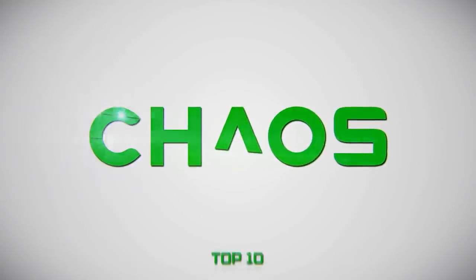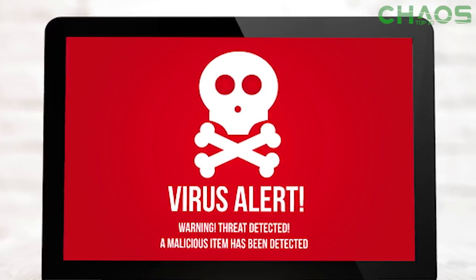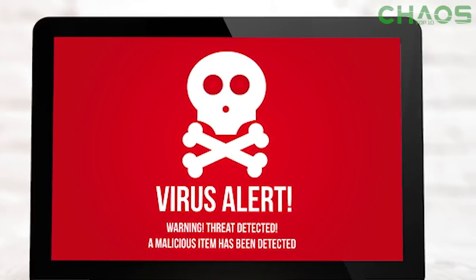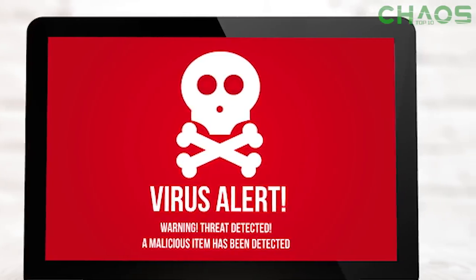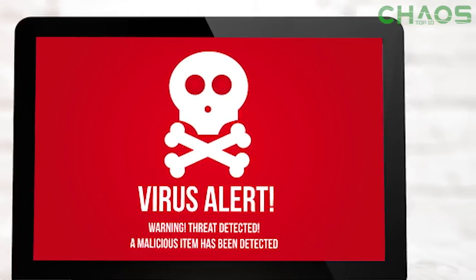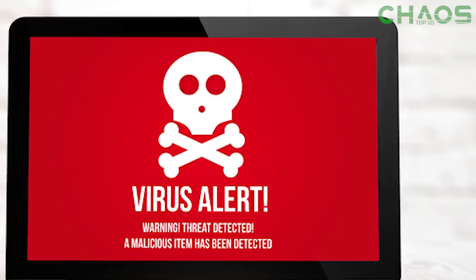In this day and age, cyber crimes are becoming more and more real and it seems we are all worried about how safe and secure we really are. With all the new technology that we have, it can be tough to know for sure. But we decided to throw together a few helpful facts that can help you if your privacy is at risk.